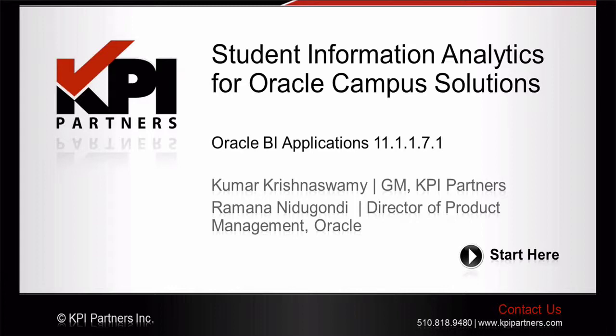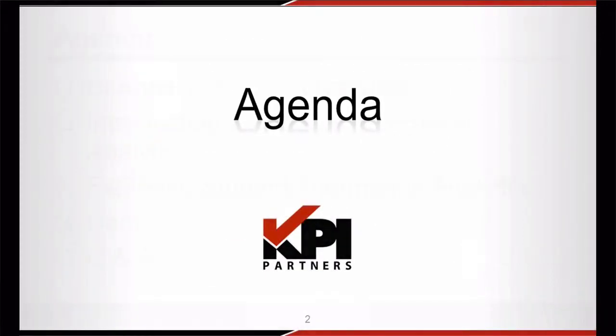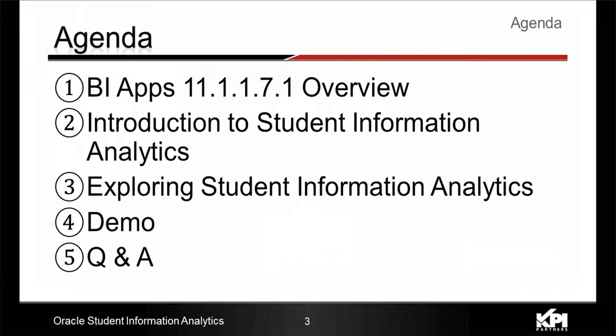Thank you very much. Welcome everybody to the webinar on Oracle Student Information Analytics for Oracle Campus Solutions. Today we will explore the new analytic applications released by Oracle called the Oracle Student Information Analytics. We will start by providing an overview of this latest Oracle BI applications release, then provide an introduction to the features and functionality available in Student Information Analytics, before exploring some details of the technical architecture and the breadth of content available in this application. That will be followed by a brief demonstration of the product by Ramana, who is the Director of Product Management from Oracle. We will then open it up for a Q&A session and take questions from all of you in the audience.